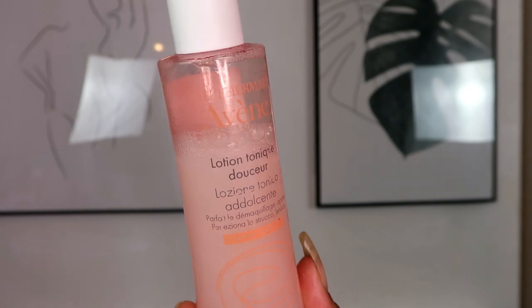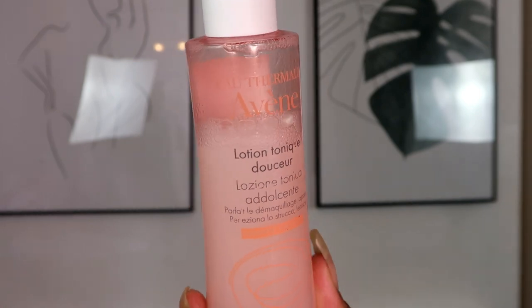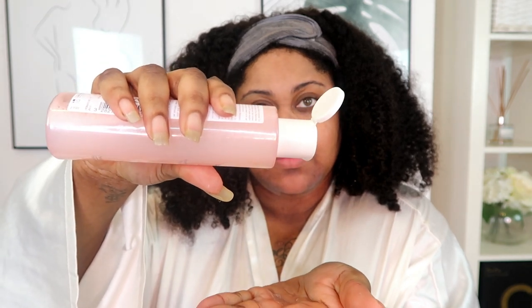Next I rinsed that product off with water, and now it's time to help balance our pH by using a toner — this toner is by Avena. The ingredients in this product can actually separate, which is why I shake the bottle first. This toner is very gentle on the skin, also non-drying. I've tried toners before that sting my face and this one doesn't, which is why I like it a lot.